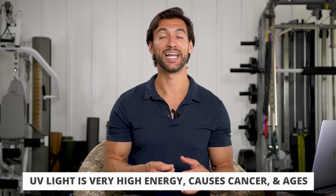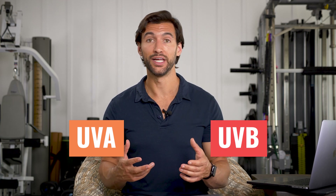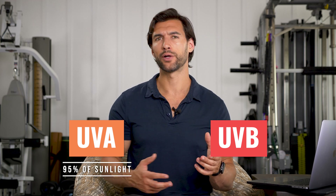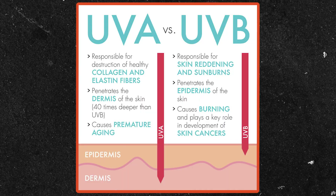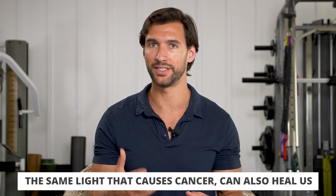UV light is very high energy and it's a known carcinogen — it can cause cancer and it can also age us. There are two main types of UV radiation: UVA and UVB. UVA makes up the vast majority — about 95 percent of the UV is UVA and around 5 percent is UVB. UVB is the more important one because that's the light that can actually burn you, that leads to skin cancer, and it's also the light our skin uses to make vitamin D3. The same light that causes cancer and DNA damage is also the light our bodies use to get vitamin D3.